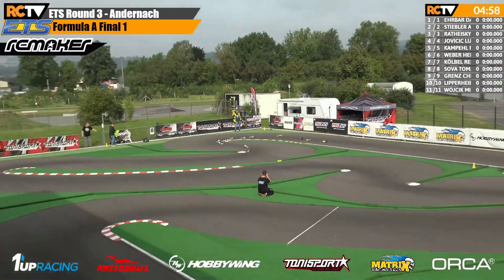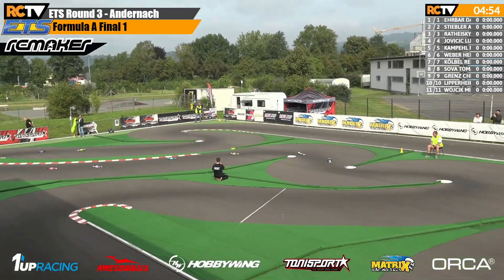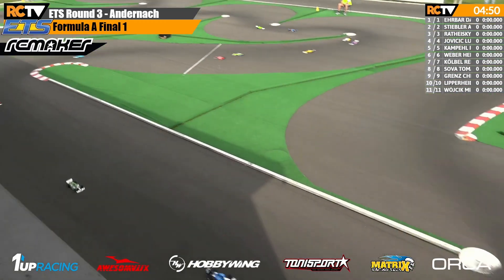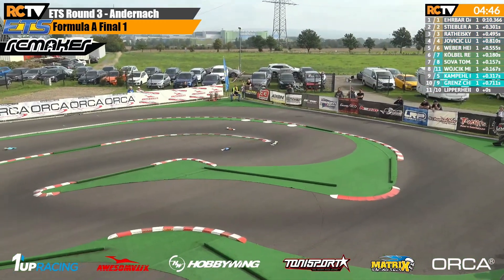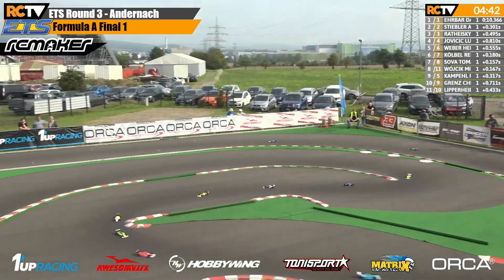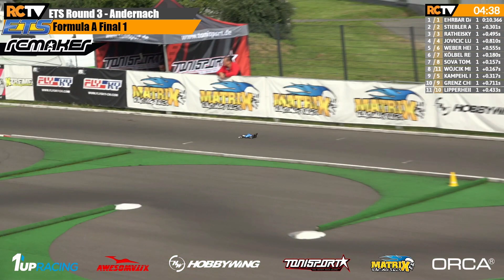And here we go. David Erbar leads us off from pole position. Andreas Stiebler right there with him in second place. Jan Wathyski in third. Those three are going to be the class of the field so far, and now it's already starting a small break at the front. Those three guys lead us off down the matrix main straight for the first time — David, Andreas, and Jan.